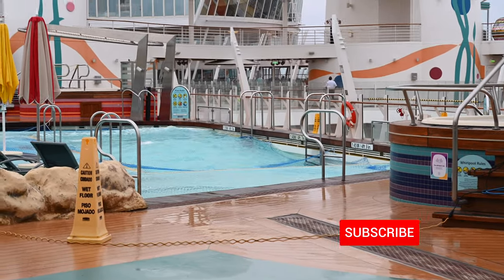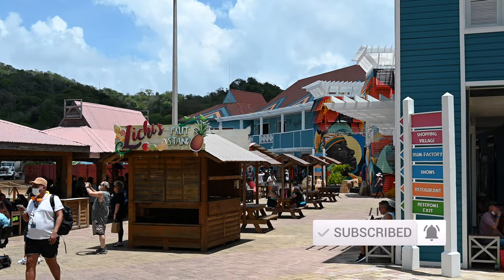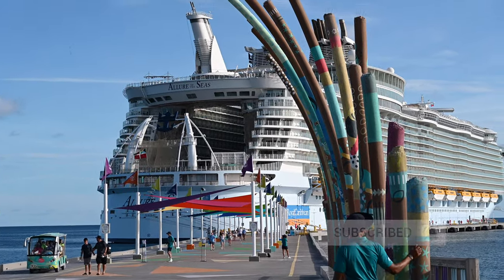So what do you think? Have you sailed on the Allure of the Seas before? Do you agree or disagree? Let us know in the comments below. We enjoyed the ship and we will have that ship review out shortly, so do remember to subscribe and hit notifications. If you liked this video, give it a like. Thank you and happy travels.